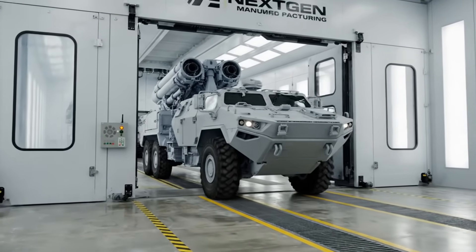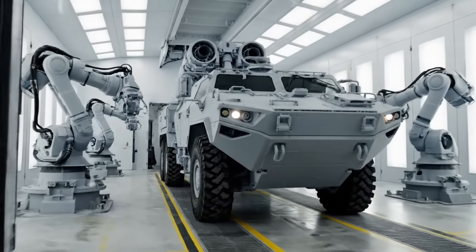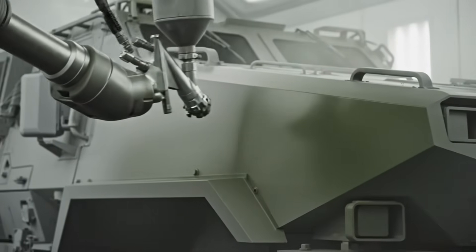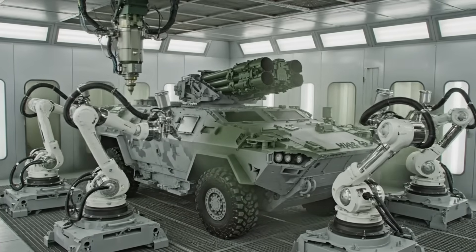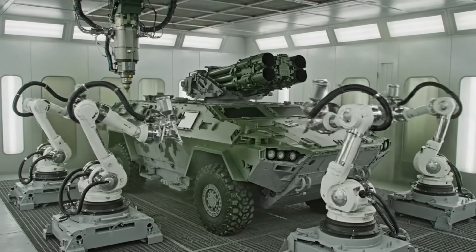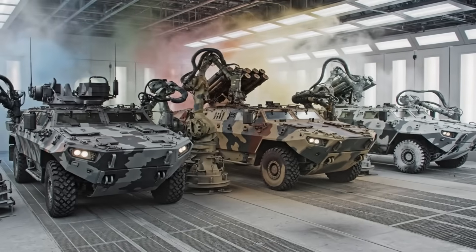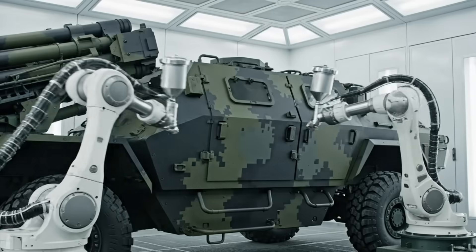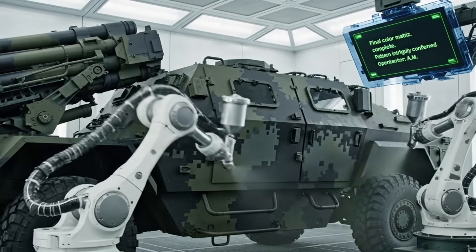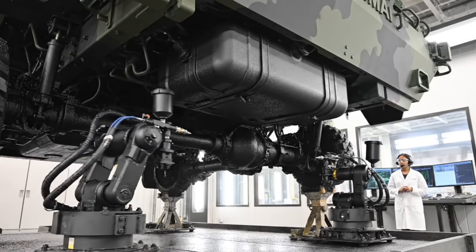Paint booth entry cycle initiated. Air pressure lock engaged. Color reservoir one engaged. Spray pattern nominal. Maintaining optimal flow rate. Final color matrix complete. Pattern integrity confirmed. Undercarriage coating flow nominal. Coverage depth verified.